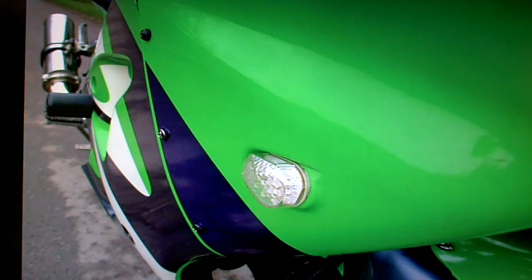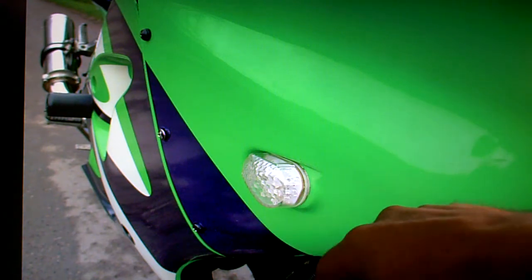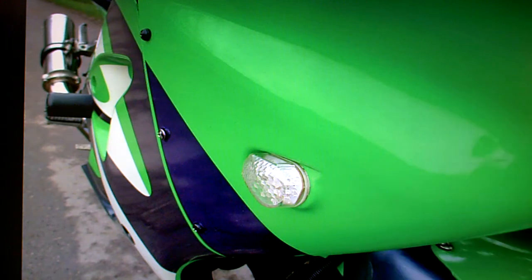I noticed when I was looking at the bike that this right indicator seemed to be slightly loose. In fact it came off as I touched it and I then pushed it back on. It's held on with glue from the back of the indicator mounting to the fairing. I've pushed it on and it's stayed since, but ideally you'd want some more glue on that.